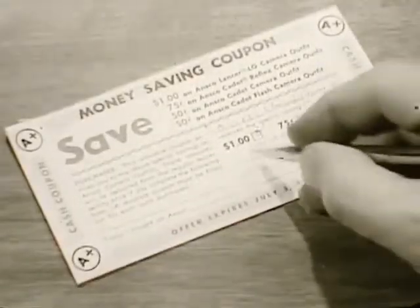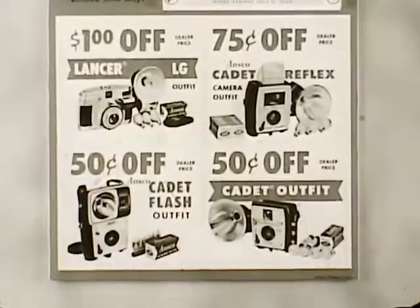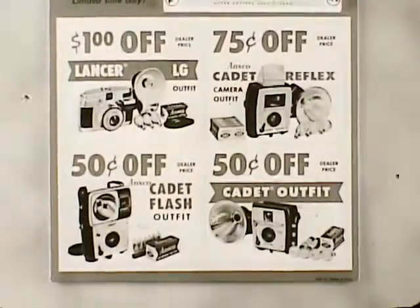Get your free Ansco coupon today. Oh, it's one of those money-saving coupons. Ansco cameras and camera outfits — if it comes from Ansco, you know it's A+. Looks like the camera is wanted for mail fraud.